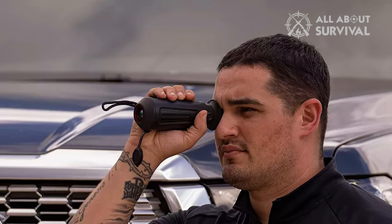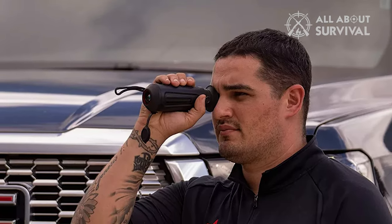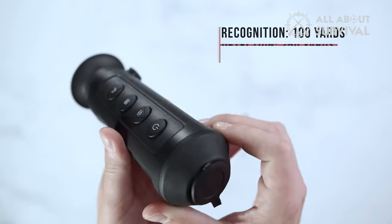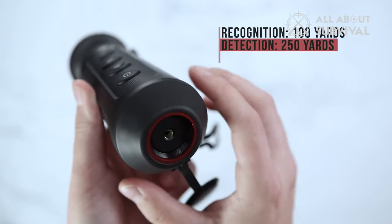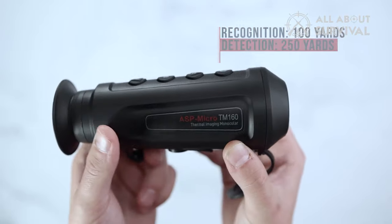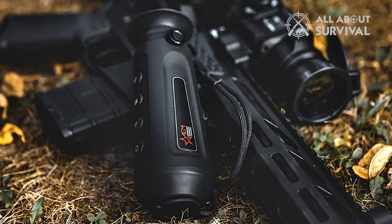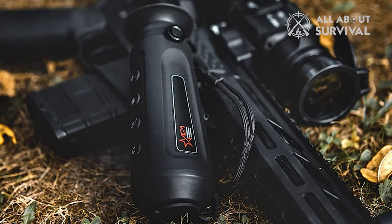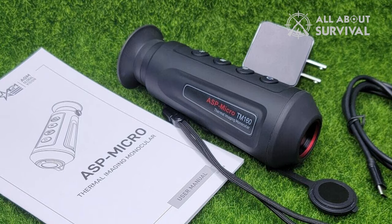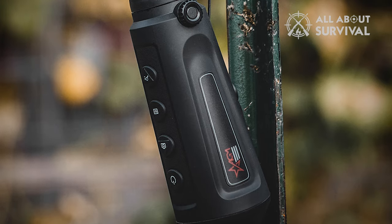The TM160 marks the bottom and top of the target and inputs the target height, activating the distance measuring function. To put it into perspective: hogs and deer are detectable at 120 to 150 yards, while possums and raccoons are easily noticeable over 100 yards. The ASP Micro TM160 detects squirrels and similar-sized creatures over 50-plus yards away, with one user reporting tracking a field mouse for 35 yards. It's one of the best options for short-range hunting and delivers on — and perhaps slightly exceeds — its specs as an entry-level model.